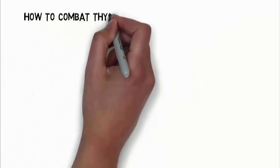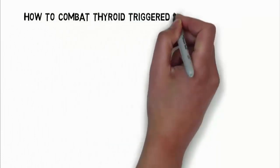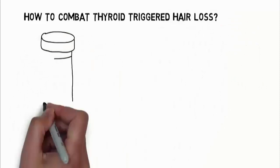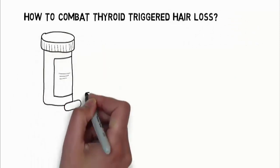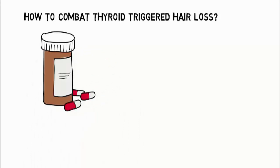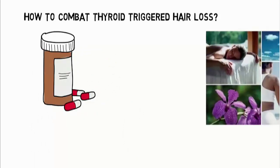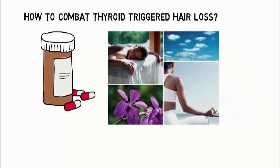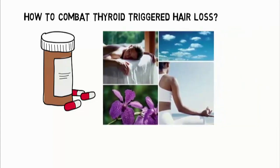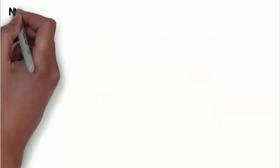How to combat thyroid triggered hair loss? Many a time, you would need the help of steroids to rectify hormonal conditions. However, along with this, it is advisable to try some natural treatments too. You can use nutritional supplements as well as various herbs, modify your diet, and do some exercises to handle hair loss.